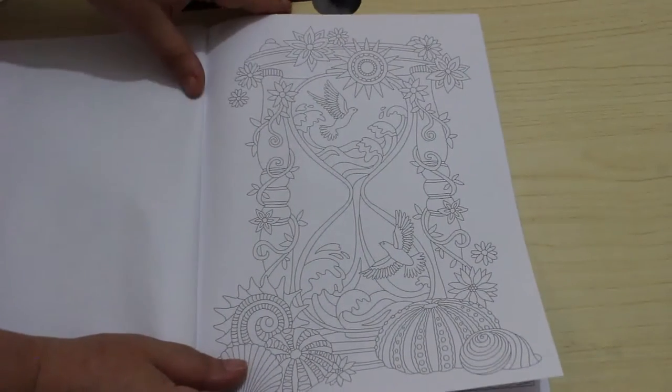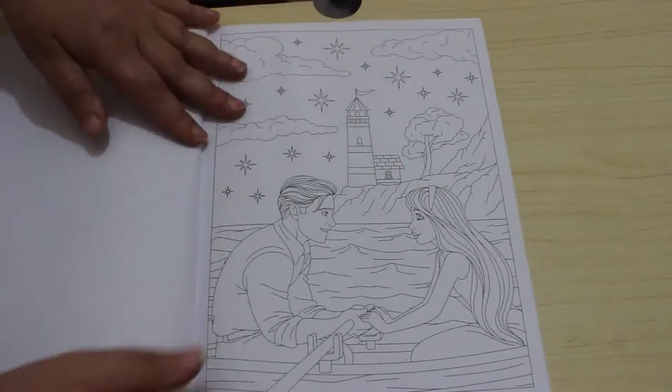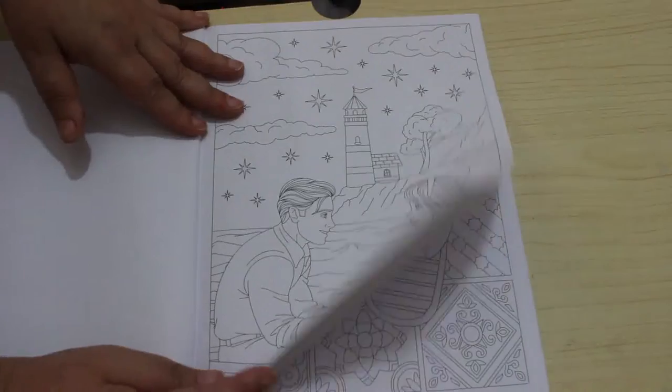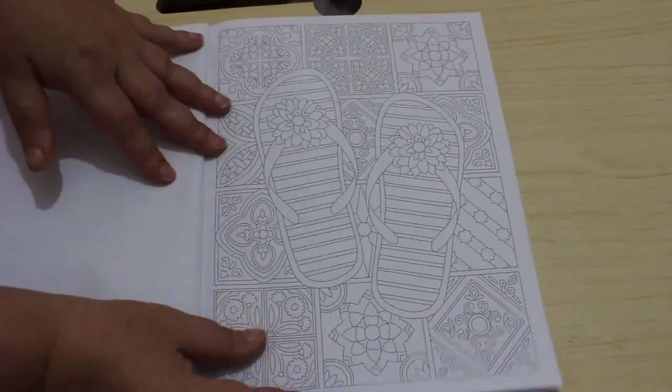I like that — the hourglass with the birds in it. Quite romantic. And a pair of flip-flops.